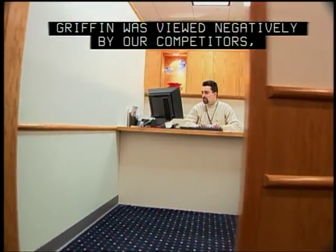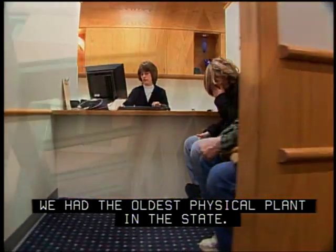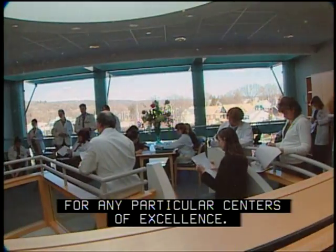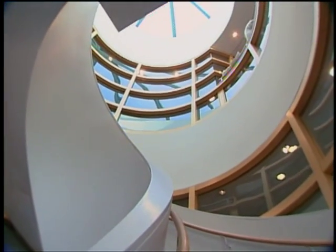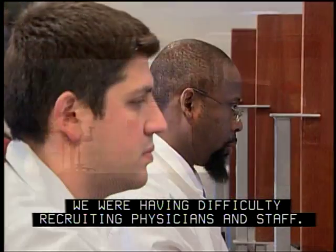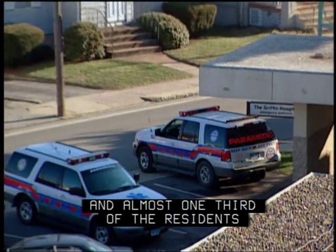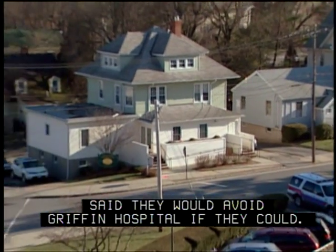In the 70s and 80s, Griffin was viewed negatively by our competitors, viewed negatively around the state. We had the oldest physical plant in the state. We weren't recognized for any particular centers of excellence. We were having difficulty maintaining market share. We were having difficulty recruiting physicians and staff. And almost one-third of the residents in the community we serve said they would avoid Griffin Hospital if they could.